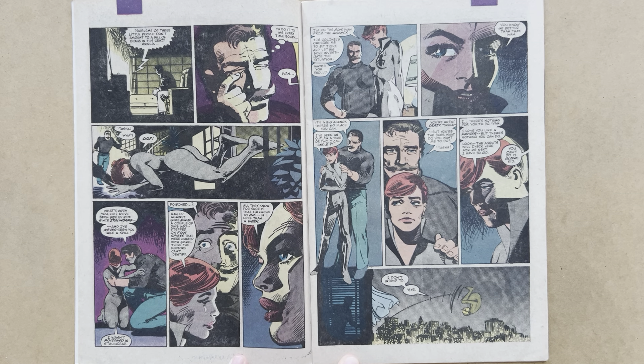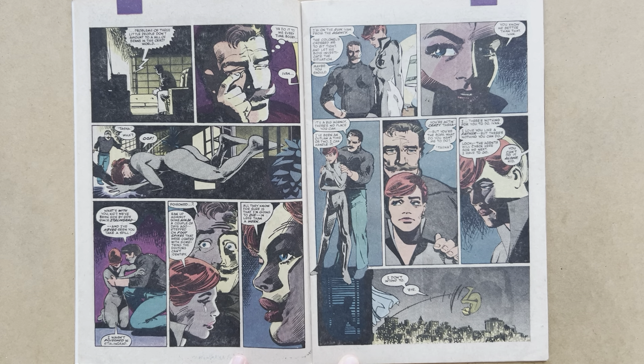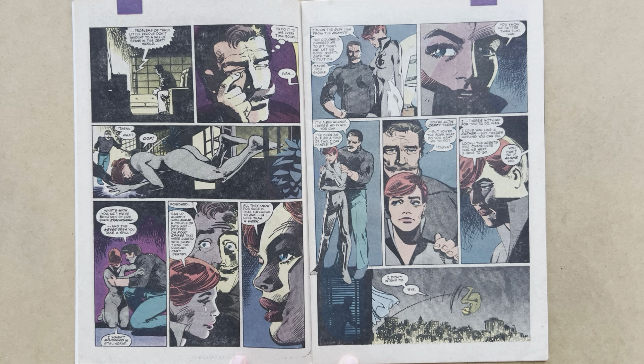Then Natasha falls right inside his window. He asks her what's up. He says, 'We've been side by side since Stalingrad, and I've never seen you take a spill.' She replies, 'I wasn't poisoned in Stalingrad.' He asks, 'Poisoned?' with a look of surprise and alarm. Then she explains about the foot spikes. There's really good work here — this close-up three-quarter profile on Black Widow looks very good indeed. Nice use of a screen tone there as well by Janssen.